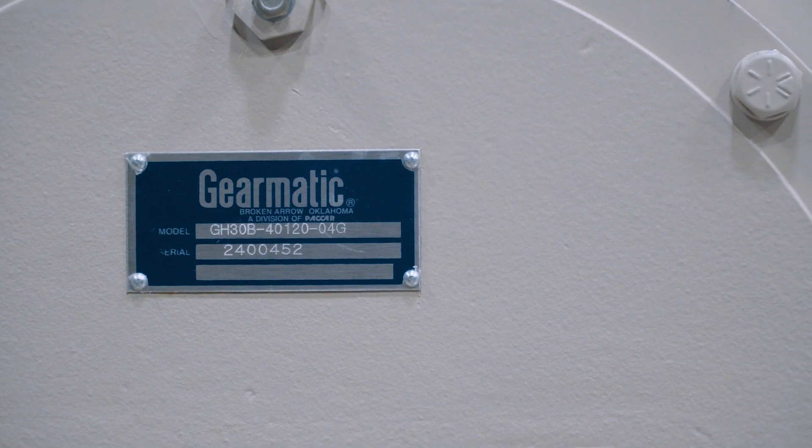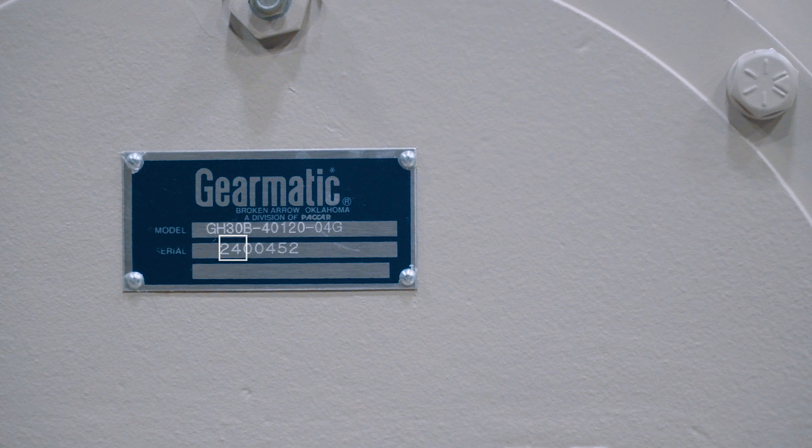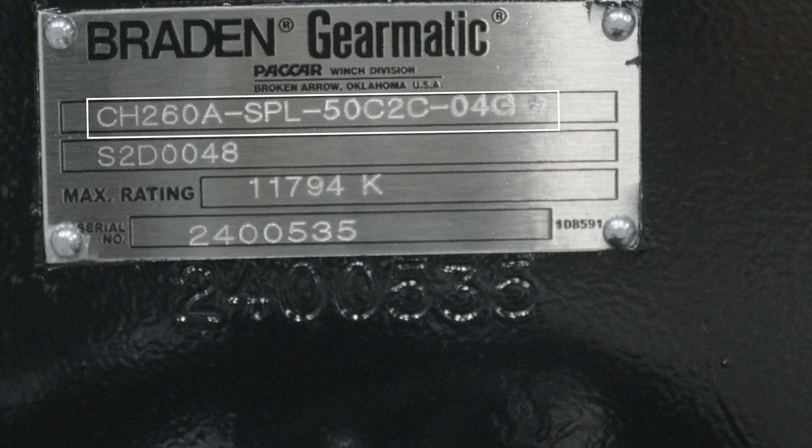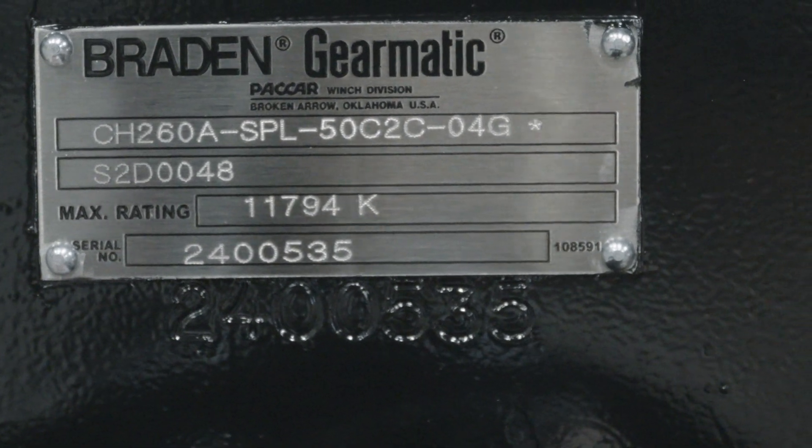Note that the first two digits indicate the year of manufacture. The model number indicates specific characteristics of the product, and across most product lines, model numbers follow a similar pattern.